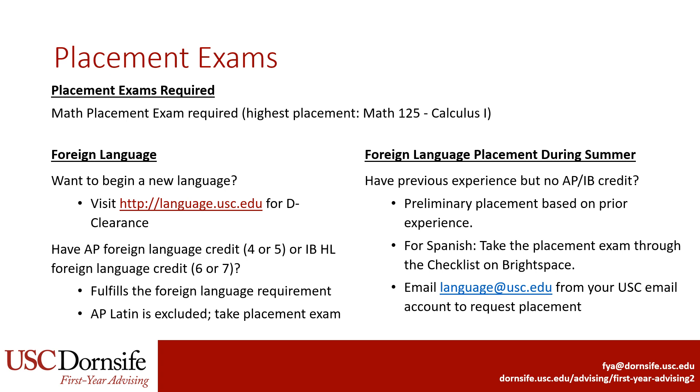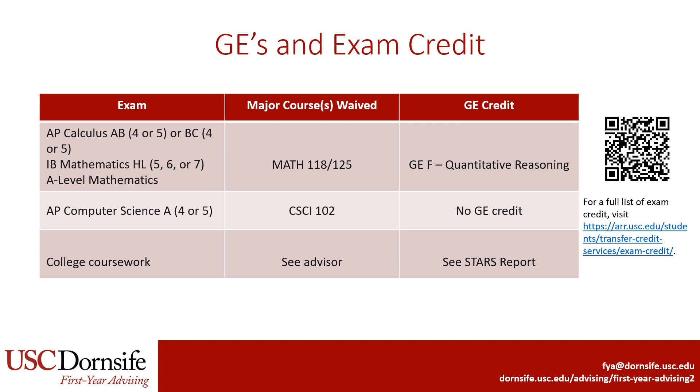Students with higher background in Spanish may take the placement exam online via the checklists in Brightspace during orientation. Regarding GEs and exam credit: credit on AP Calculus AB or BC, IB Higher Level Mathematics, or A-level Mathematics will satisfy GEF and students will be able to skip Calculus I. AP Computer Science A credit will allow students to skip Computer Science 102 and start directly at Computer Science 103 if they choose that programming course option. If you have completed math or science courses out of college while in high school, please let your advisor know so they can assist with enrollment in the proper math course.